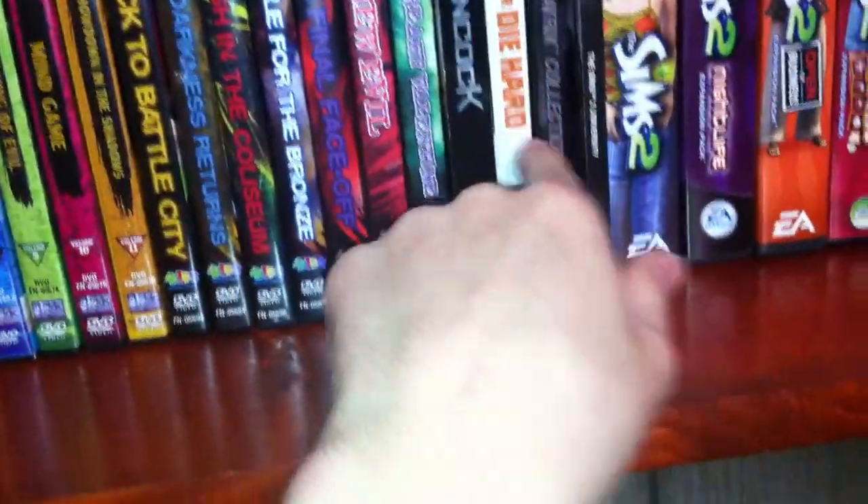Here are some of my DVDs. I basically have Yu-Gi-Oh!, Hancock, Live Free or Die Hard, The Matrix — my favorite movie collection ever — and The Sims, which I never play. Moving to the next shelf, we now have satellite through Dish Network. I'm glad I don't have to pay for it because satellite and cable TV are both so expensive I would never pay for them — I just watch stuff online.